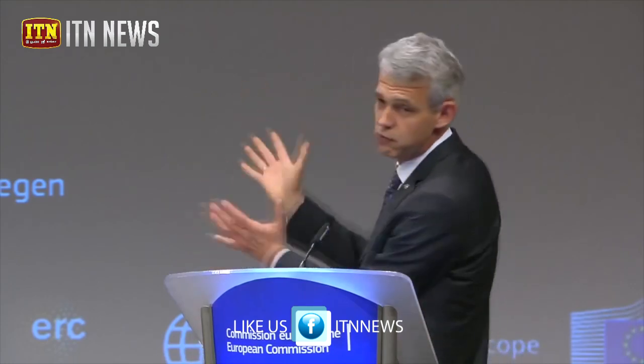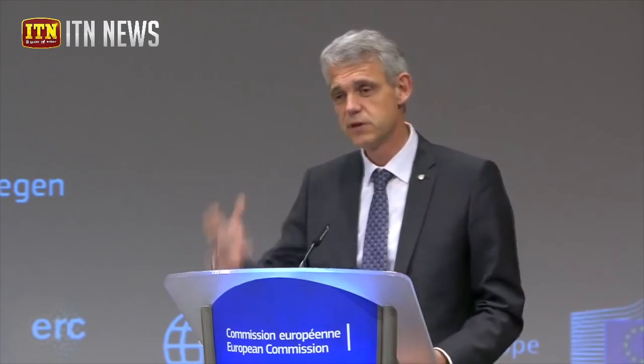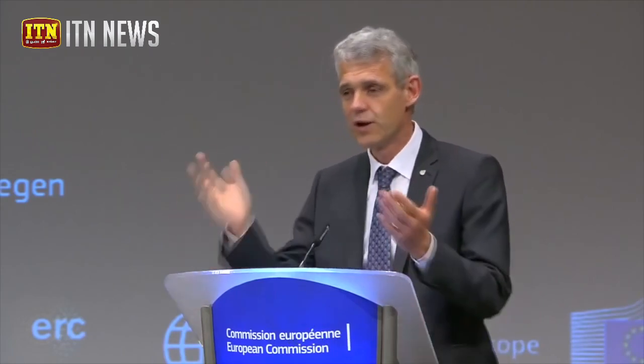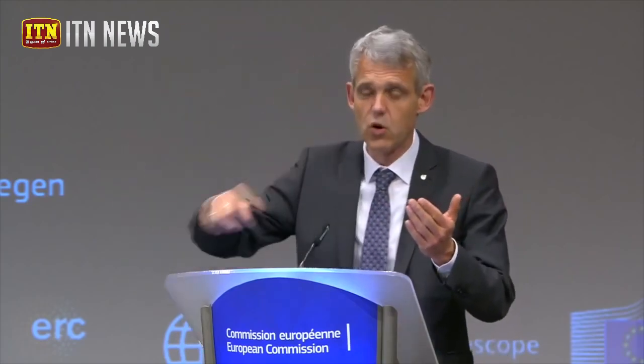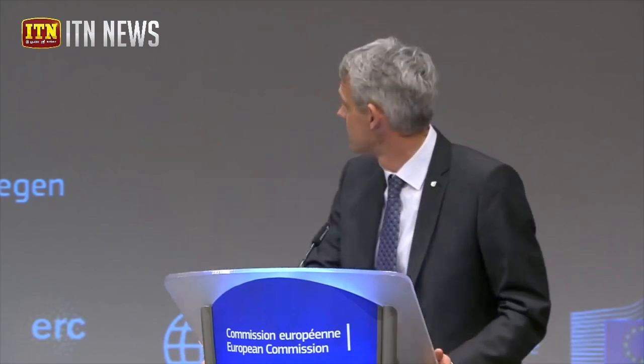What you're looking at actually looks like a ring of fire. It's actually created by the force of gravity, by the deformation of space-time, where light actually goes around a black hole almost in a circle. And that creates the circle that we see here.